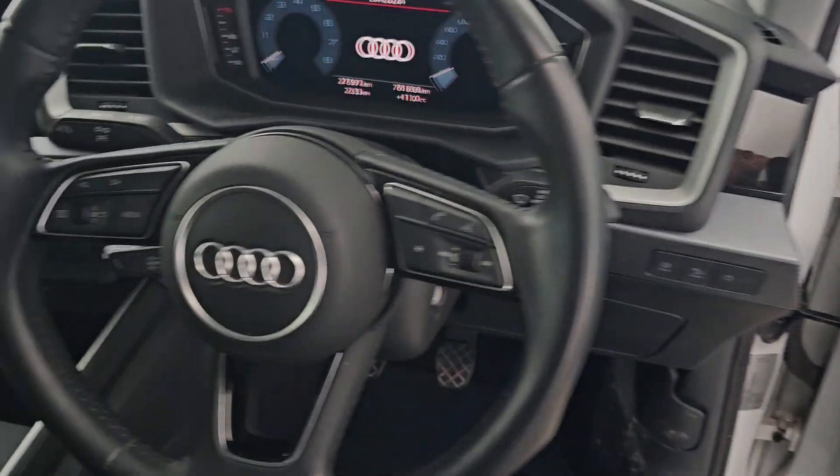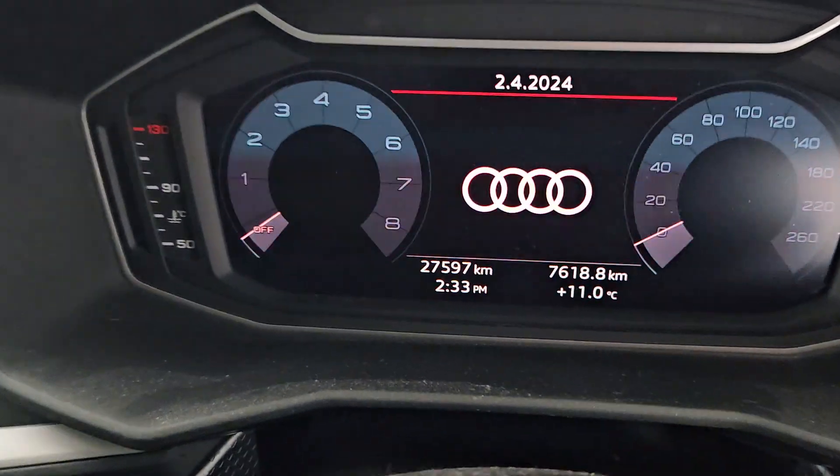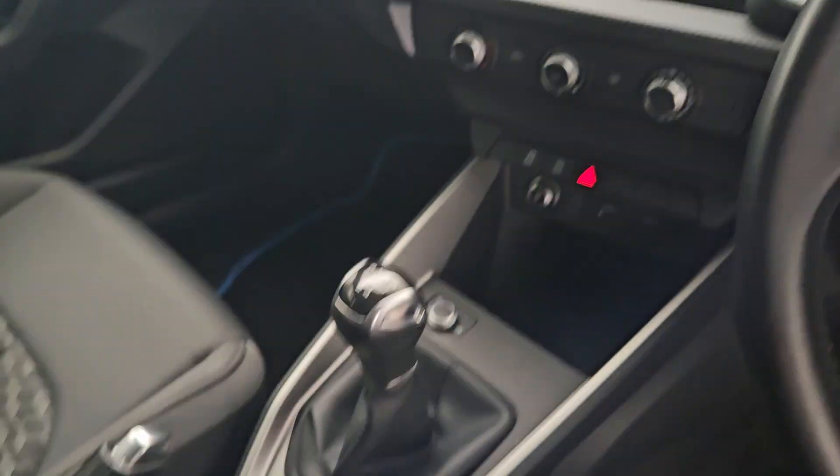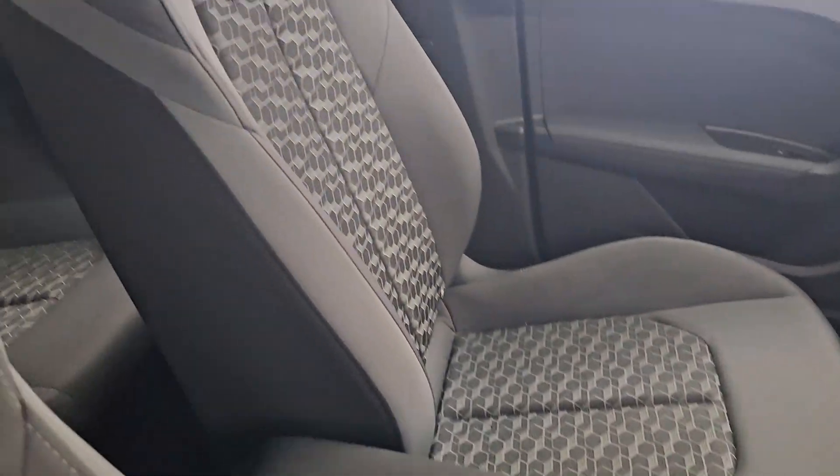She also has central locking, multifunctional steering wheel, and cruise control. Mileage is 27,000 kilometres and as mentioned she is a 1 litre manual — absolutely beautiful.